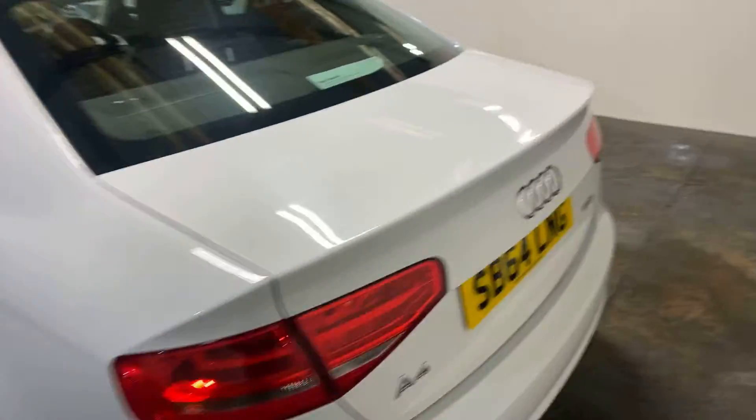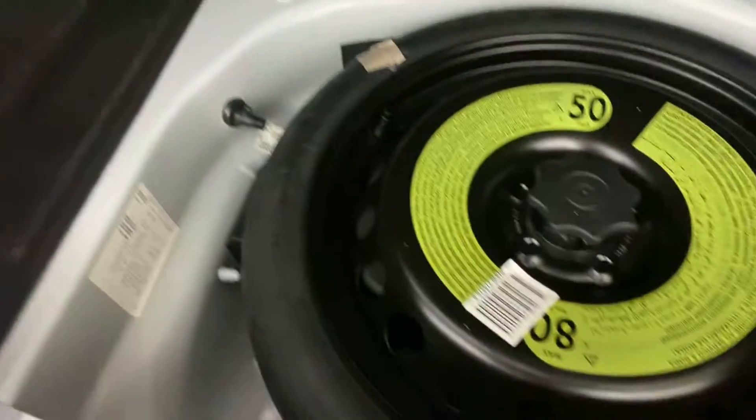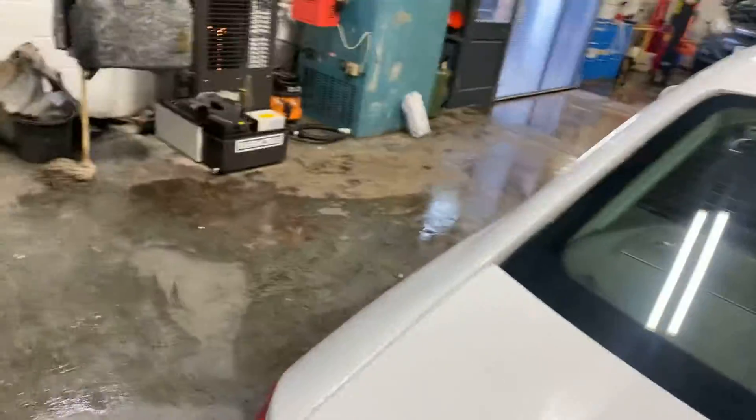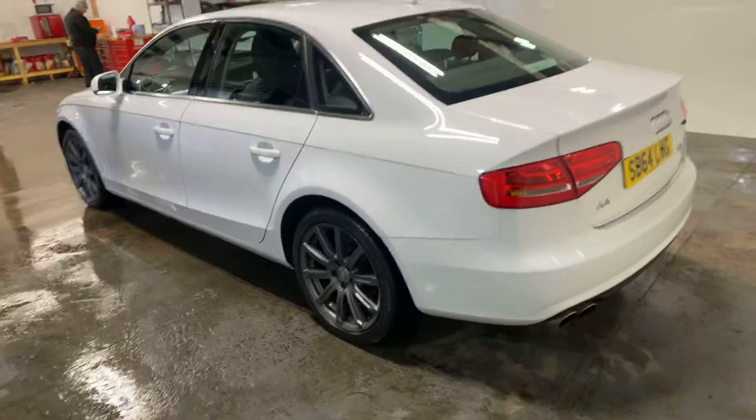It's got the park assist front and rear — park pilot, as you can probably see. There is the boot area. We've got a space saver spare, which I expected to be a tyre inflation kit if I'm entirely honest. It's got the Bang & Olufsen stereo, which is probably encompassing the sound package.